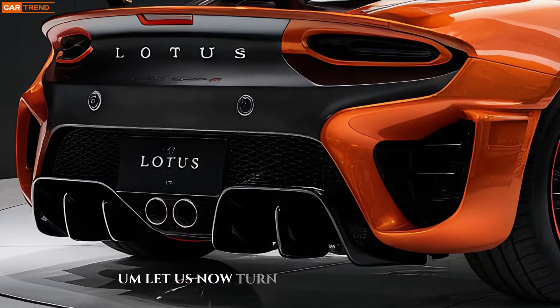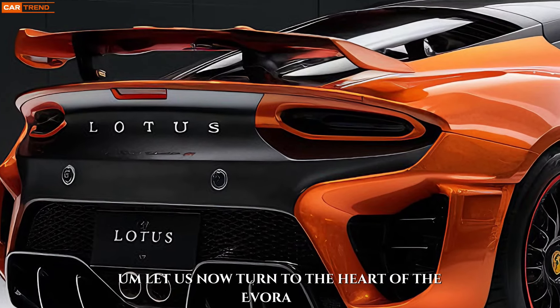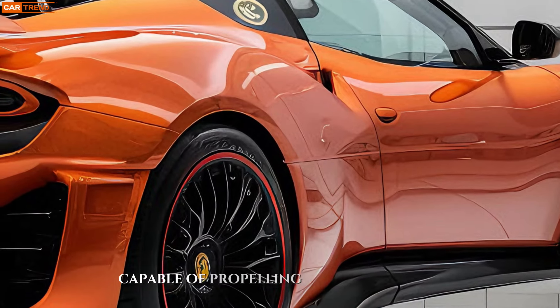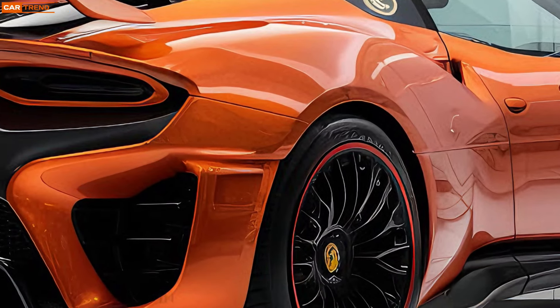Let us now turn to the heart of the Evora GT: its performance. A potent engine lurks beneath the hood, capable of propelling this grand tourer from 0 to 60 in a remarkable time.